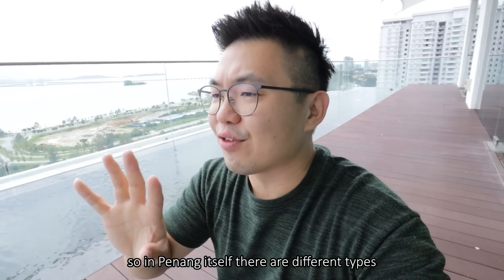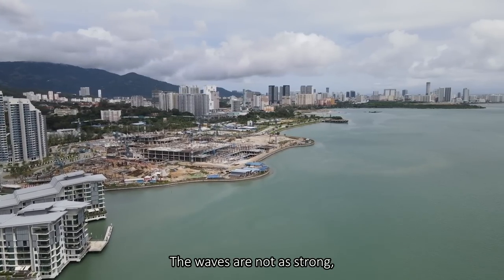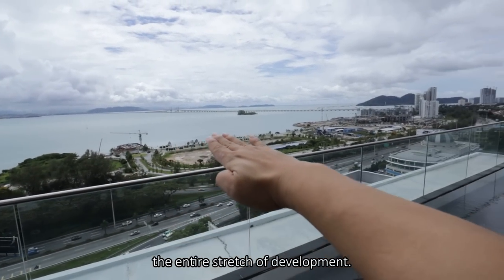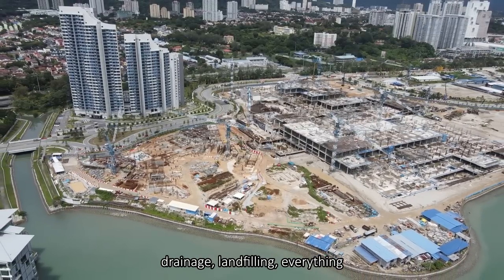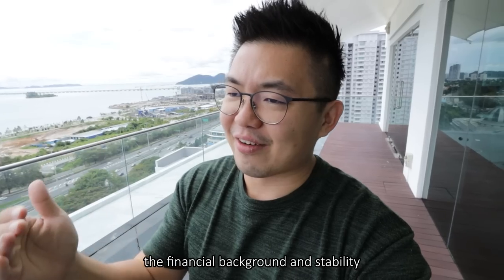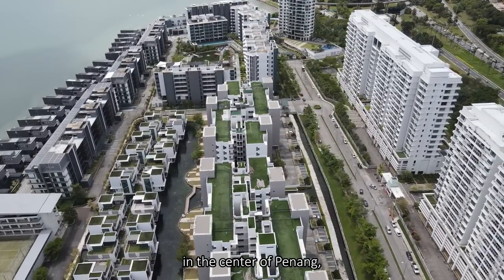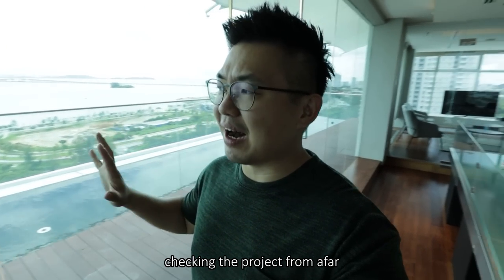Since we're talking about the channel, in Penang there are different types of seafront properties. This one facing the mainland tends to have the sea in a calmer state — the waves are not as strong. But if you go to other parts of Penang where it's open, the entire characteristic of the sea will be very different. What's cool here from the sales gallery is I get to see the entire stretch of development — the ability to build up all the roads, infrastructure, drainage, land filling, everything up front before the projects are even launched. That signifies the financial background, stability, confidence, and track record they have. So I guess that's all from checking the project from afar — let's get in.